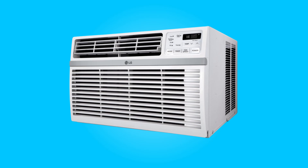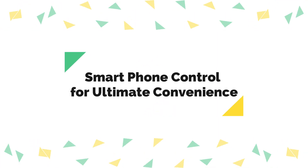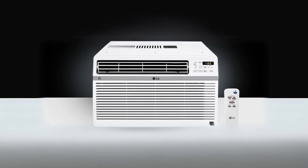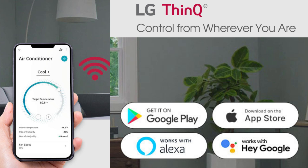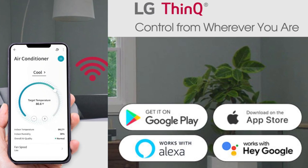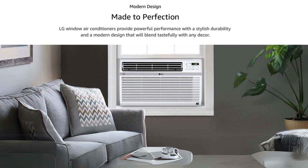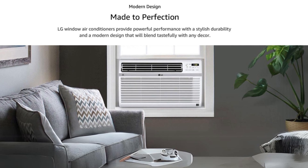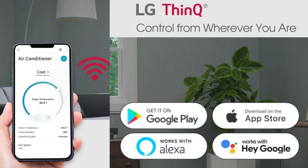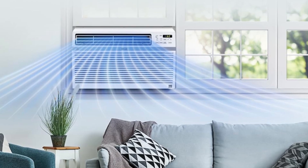What makes this product a smarter choice? Number one: smartphone control for ultimate convenience. This air conditioner is a game changer when it comes to controlling your indoor climate. With the LG ThinQ app, you can effortlessly manage your air conditioner from anywhere using your smartphone. Whether you're stuck in traffic on a sweltering day or just want to ensure your home is cool when you return, this feature provides unmatched convenience. Additionally, compatibility with Google Assistant and Amazon Alexa means you can control it using voice commands, making it even more user-friendly.